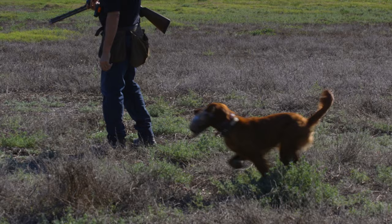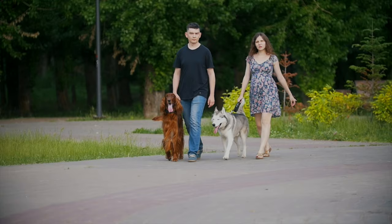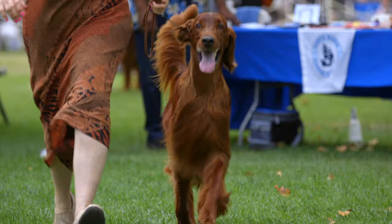It wasn't until 1875 that the first Irish Setter was imported to the United States. After showcasing the dog's natural intelligence and capabilities as a gun dog, it wasn't long before the Irish Setter's popularity in the United States reached epic proportions. In 1878, the Irish Setter was officially recognized by the American Kennel Club.